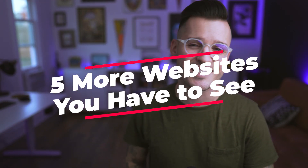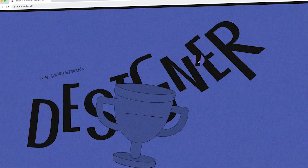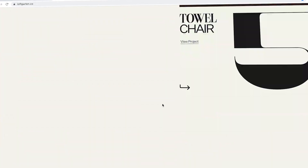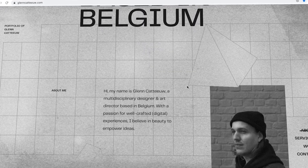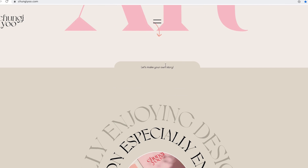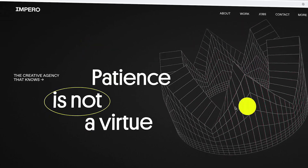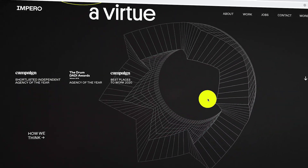What's up everybody? I'm Jesse Showalter and this is 5 more website designs I think every web designer should see. These are the absolute best. They're super cool. I'm going to share with you my favorites right now.